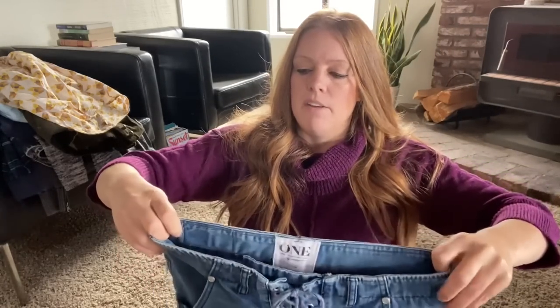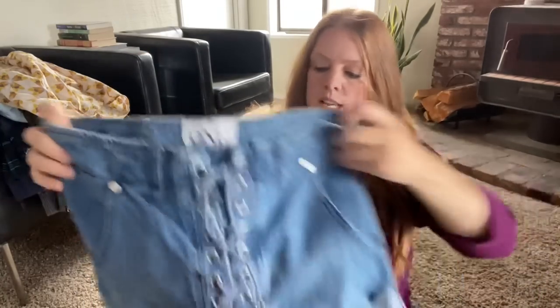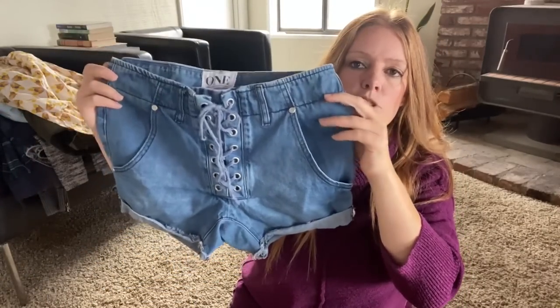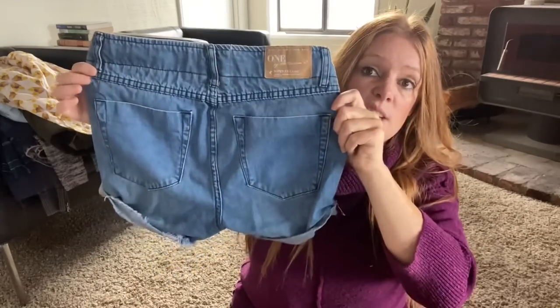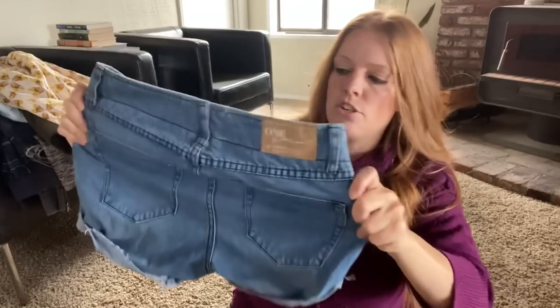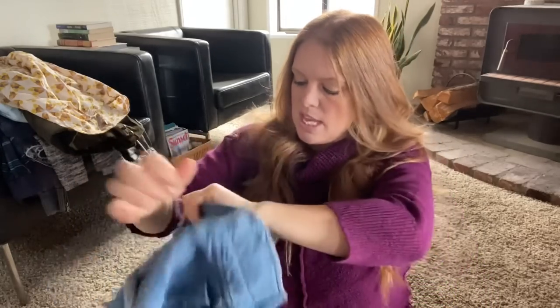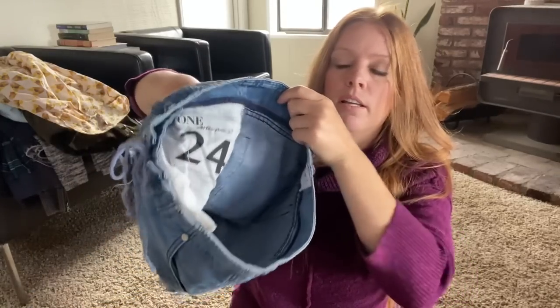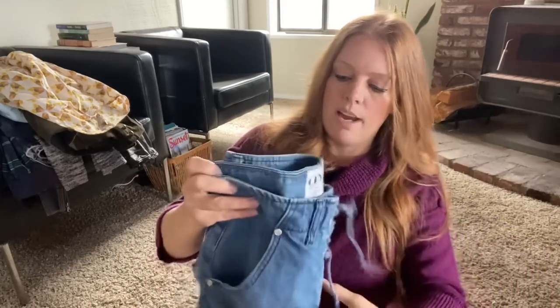This is a pair of shorts by One Teaspoon. What I like about their tags is they always have the style name on the back tag — this style is called the Super Freaks. It's kind of got the drop-crotch lace-up shorts and it's casual and comfortable with a little bit of stretch. It's a pretty tiny size — size 24. Spring and summer I feel like a lot of us are just going to be living outside trying to get that vitamin D.